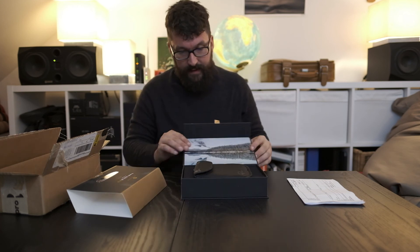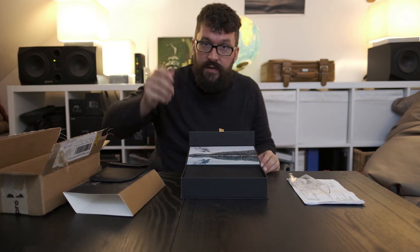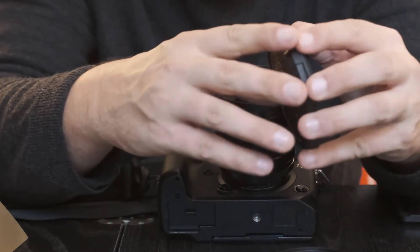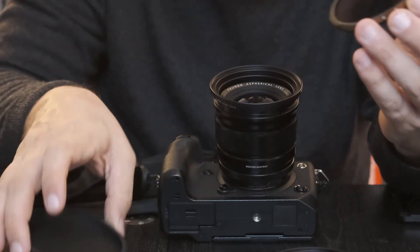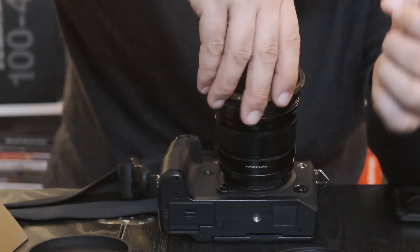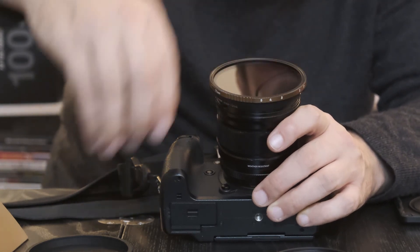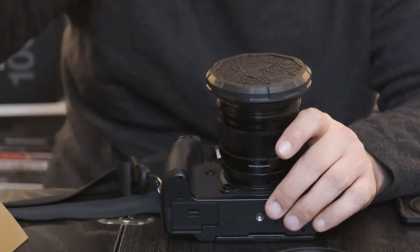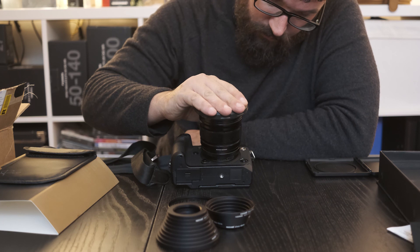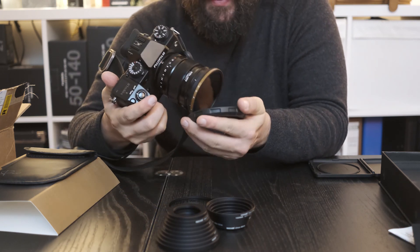Yeah, everything feels like really quality stuff. Let's now put it on. Here's the solid lens cap — it feels slightly strange to take off the lens cap without having the filter mounted to the camera, but it works. Beautiful filter, it's golden. Now that it's mounted, this feels solid and nice. It looks great — the golden look.